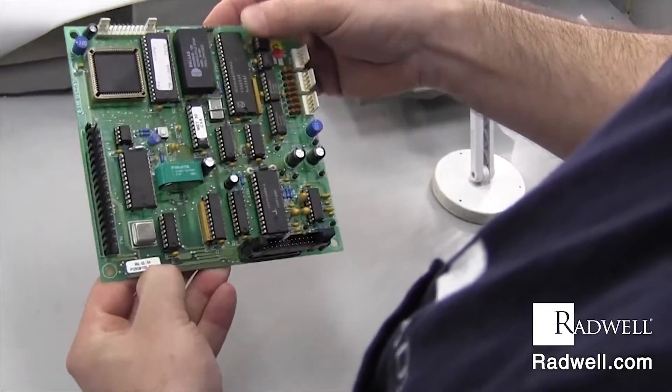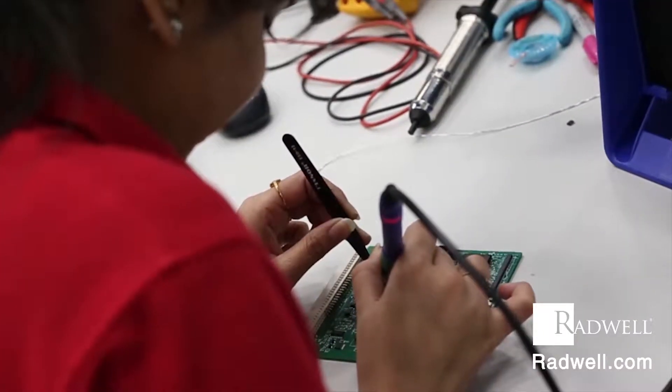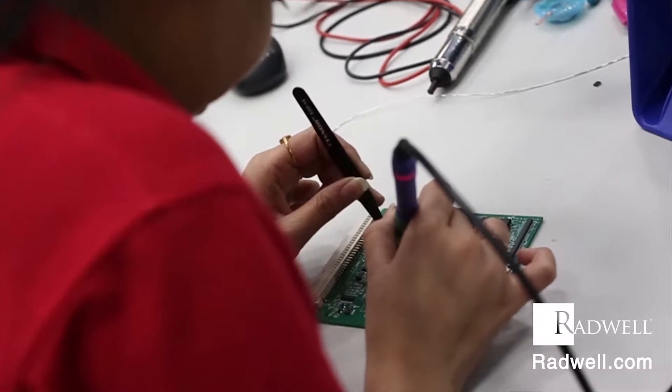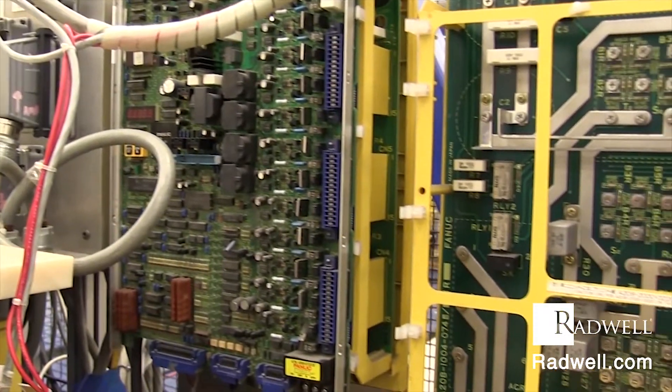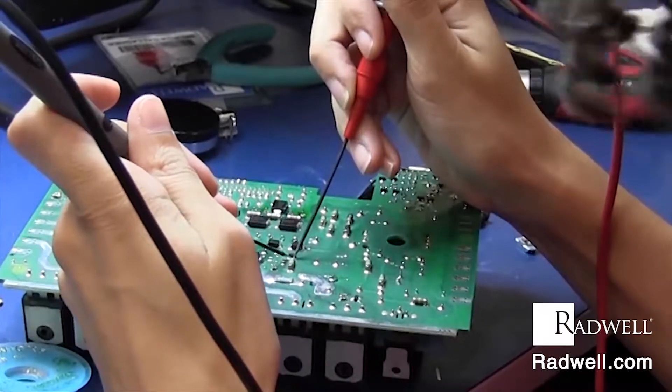The surface of a PCB may have a coating that protects the copper from corrosion and reduces the chances of solder shorts or undesired electrical contact with stray bare wires. This coating is called solder resist.